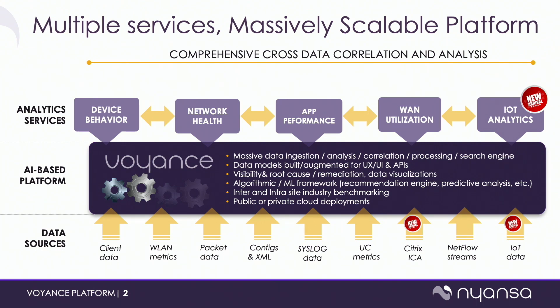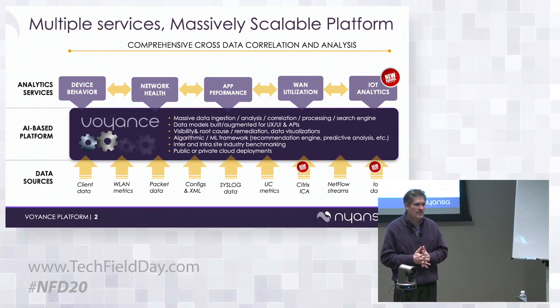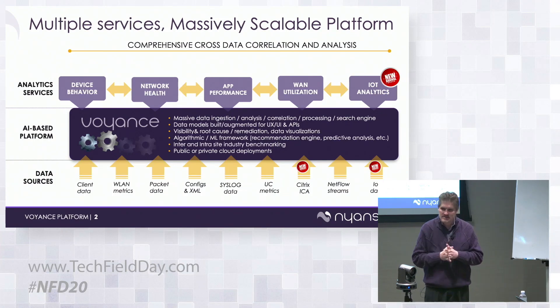We are a software, AI-based network analytics solution. A piece of software sits off a core or intermediate switch as a collector — you span traffic to it. That collector ingests all data sources across the network, compresses, encrypts, and sends that traffic to our back end in AWS. We call it a crawler; it sits out of band, so we're not collecting packets but analyzing them. We look at every single client network transaction.